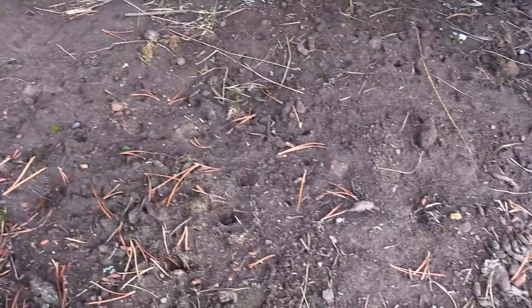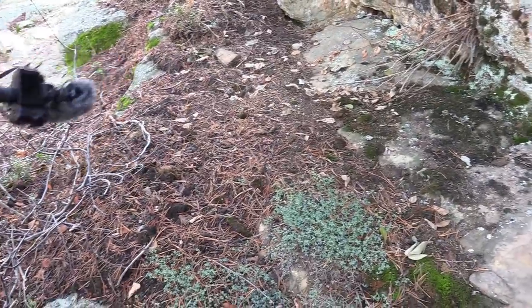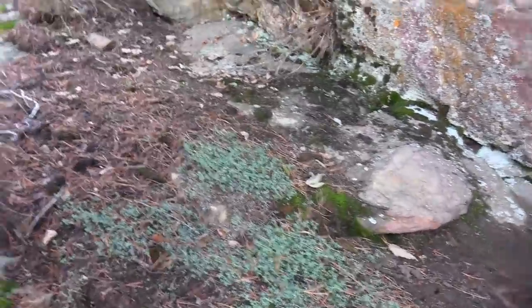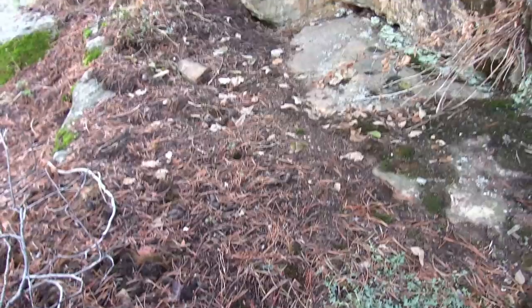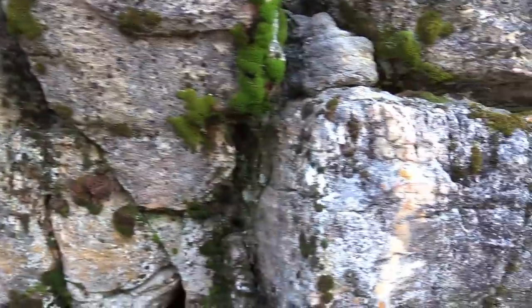It looks like something's touched the ground right there. All the pine needles are cleared — see right here how they're not cleared, but they're cleared right there. That looks like a bobcat spot. I wouldn't put it past a bobcat to nap right here.